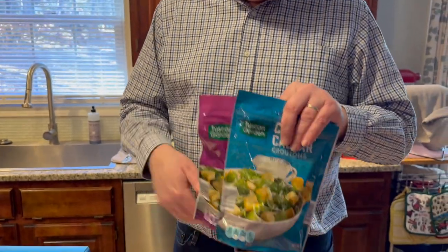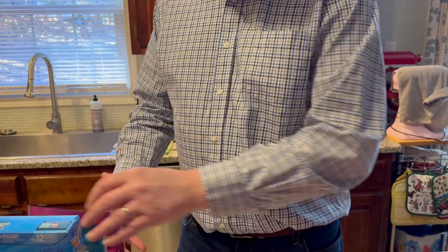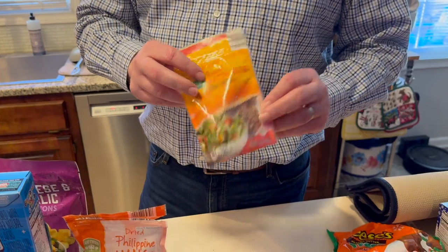For salads, Misty likes extra croutons so we got two bags of those. She also wanted to try dried mangoes, so she grabbed a bag and already got into it in the car. She was okay with it, but was a little disappointed that it had a sugar coating — she thought it would just be plain mango.